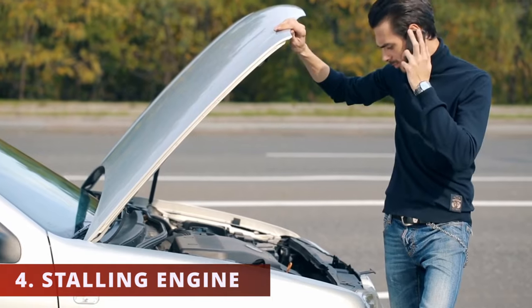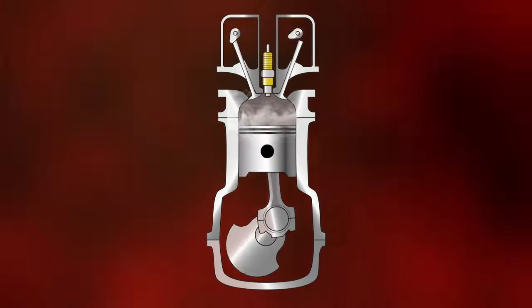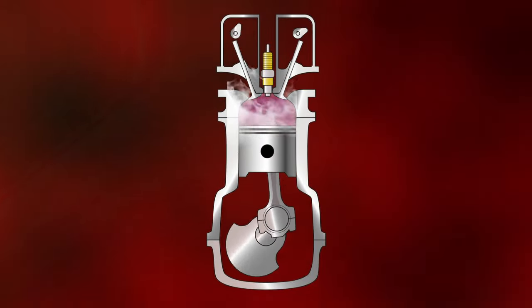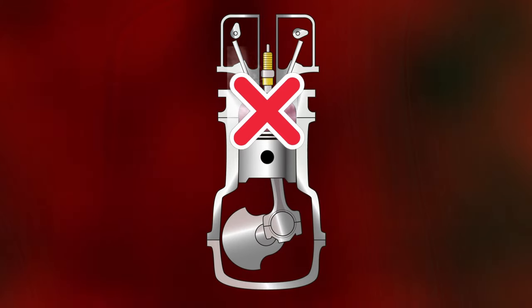This leads to the next symptom: a stalling engine. More specifically, the vehicle dies when you're at a stop sign or a red light. The vacuum leak is so big that it throws off the air-fuel mixture too much, disrupting the combustion process and causing a stalling engine.